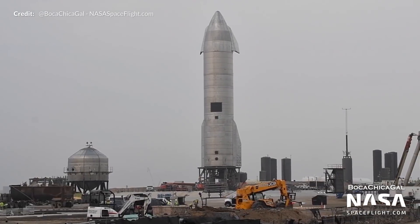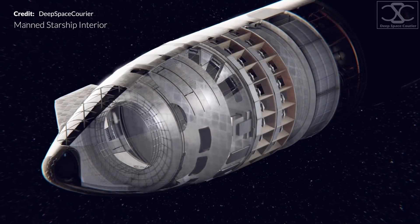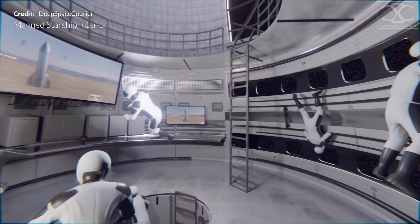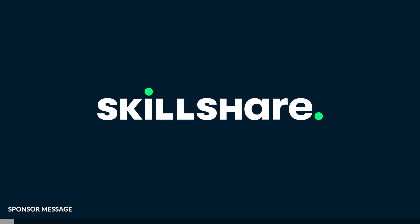Now one of my most common questions outside the typical test dates and hop update questions are around the future interior of the Starship for crew-rated missions. More recently, some of you may have spotted this video by Deep Space Korea, which is the most well thought-out interior design for a Starship that I've seen so far. We'll dive into that in a moment, but before that a huge thanks to Skillshare for sponsoring this video.